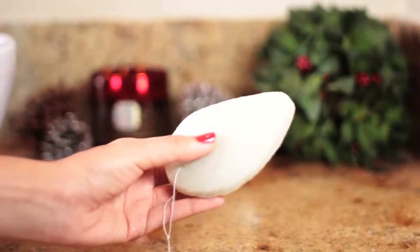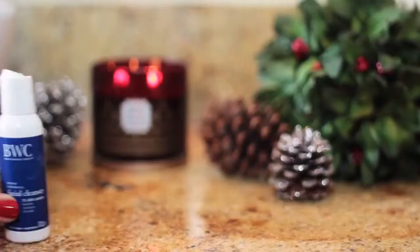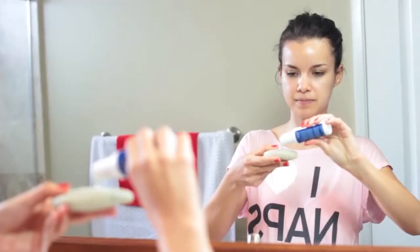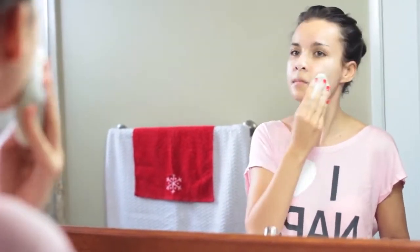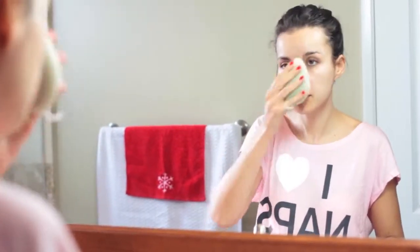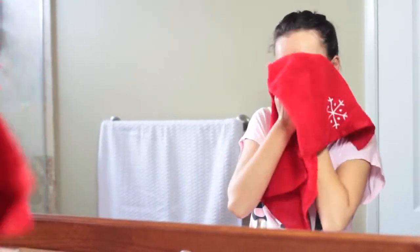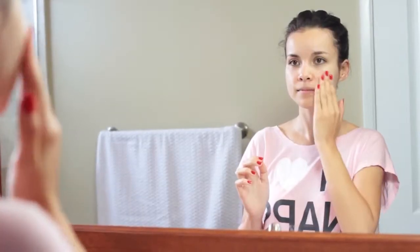First things first, I gotta wash my face. I love using my Dew Puff, and today I'm using the Beauty Without Cruelty AHA Facial Cleanser. This is a soap-free cleanser, so it removes any impurities and excess oils without stripping your skin. There are some essential oils in there which help calm and condition your skin. After my face is clean and dry, it's time for moisturizer — the Simple Replenishing Rich Moisturizer, which I love especially for this time of year. It's really hydrating and gentle.